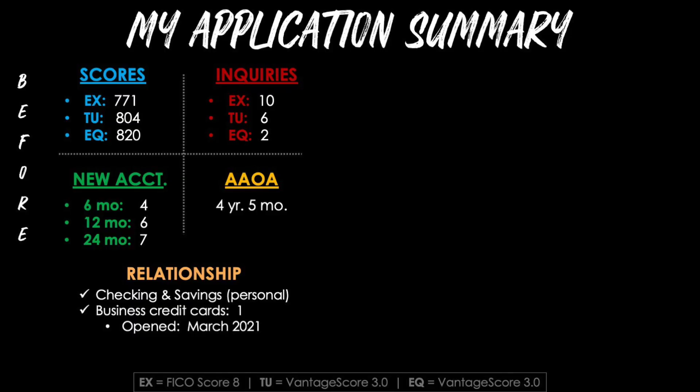Let's go over some of the broader context of my overall credit situation to provide some data points. Before hitting that submit button, my scores were: Experian at 771, TransUnion at 804, and Equifax at 820. For inquiries, I had 10 on Experian, 6 on TransUnion, and 2 on Equifax. For new accounts, I had 4 opened in the last 6 months, 6 in the past 12 months, and 7 in the past 24. My average age of accounts was 4 years and 5 months.